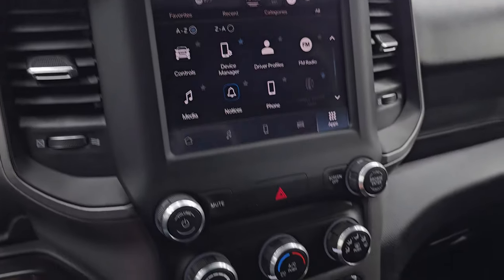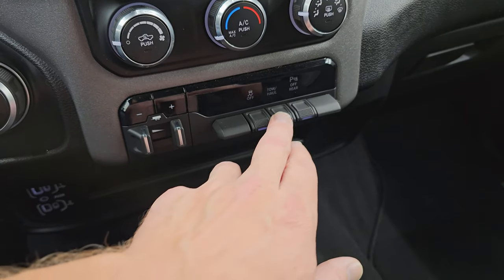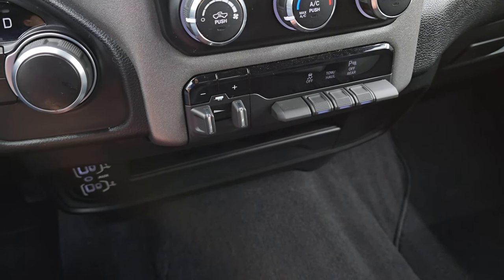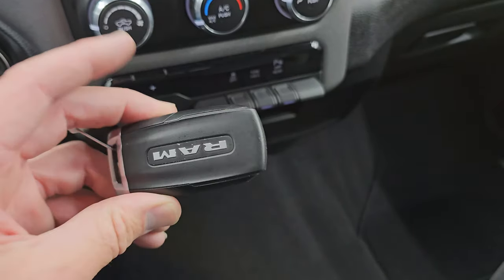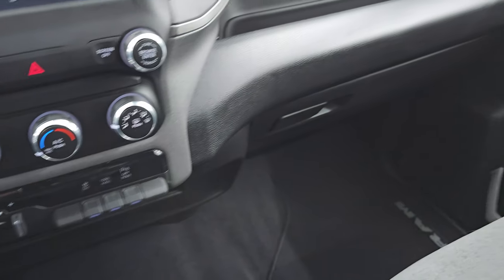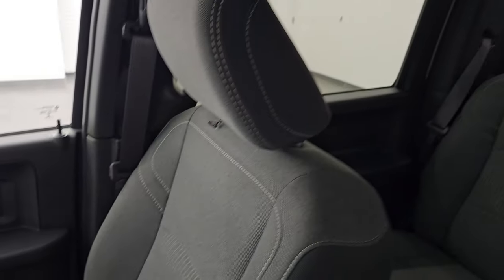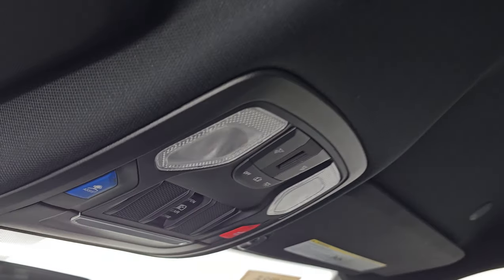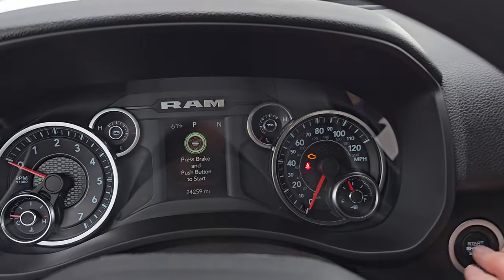You get a 12-volt power point, climate controls right here, and a factory brake controller. Stability control, tow/haul, rear parking sensors, two USBs, two USB-Cs, an AUX jack, and keyless entry — that's in nice shape as well. The passenger side floor mat and seat are in excellent condition. It smells very clean inside this truck; I don't think it's been smoked in. The headliner is in great shape as well — no rips or tears up there — map lights, SOS and assist buttons, and your power side and rear window controls.